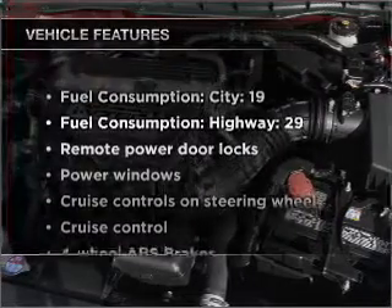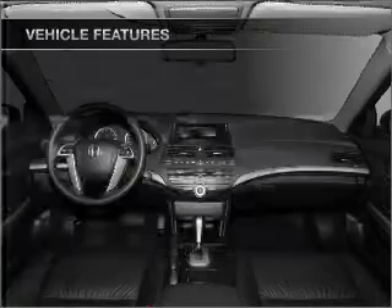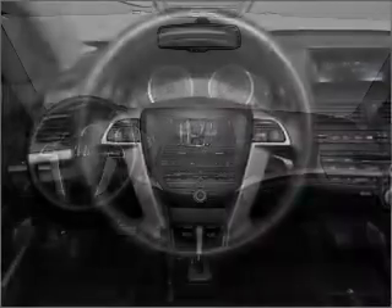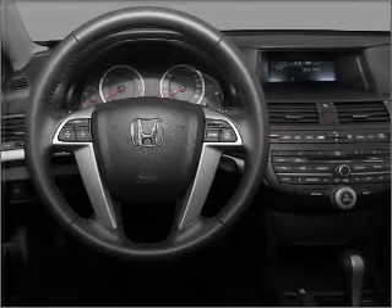And with these notable features, you won't want to miss out on the opportunity to own this amazing ride: air conditioning, power door locks, power windows, power steering, cruise control, power mirrors, an alarm system, and an AM FM stereo with a CD player. Call today to schedule a test drive.